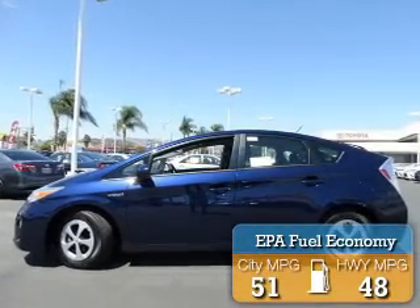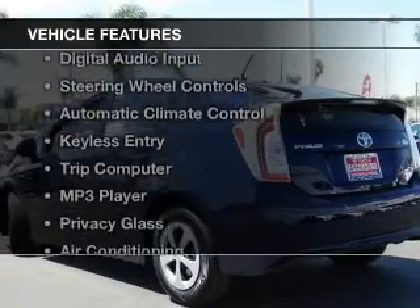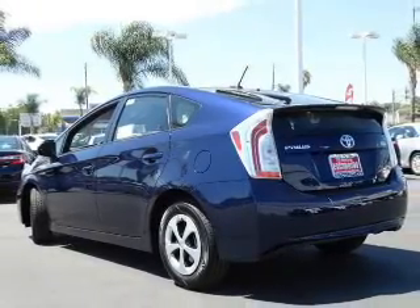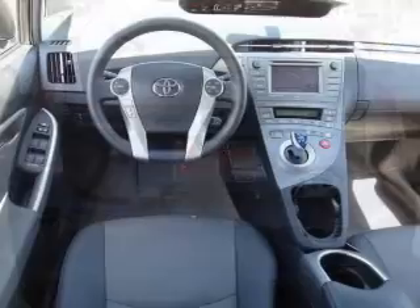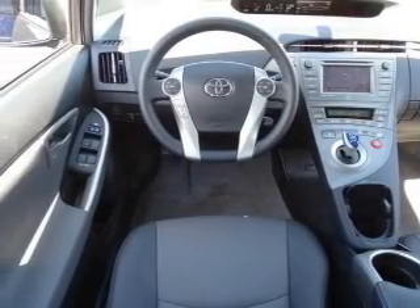Great fuel efficiency saves you money by requiring fewer trips to the gas station. The features include Bluetooth connectivity, digital audio input, steering wheel controls, automatic climate control, keyless entry, a trip computer, an MP3 player, privacy glass, air conditioning, and power windows.